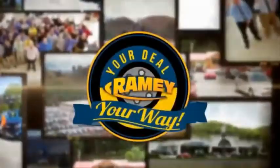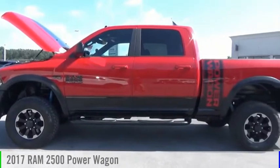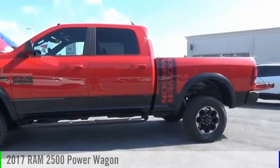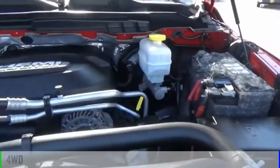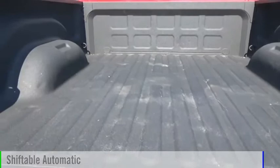Amy, it's your deal, your way. Take a ride in the 2017 2500. This vehicle is powered by a four-wheel drive, eight-cylinder, 6.4-liter engine, and comes with an automatic transmission.